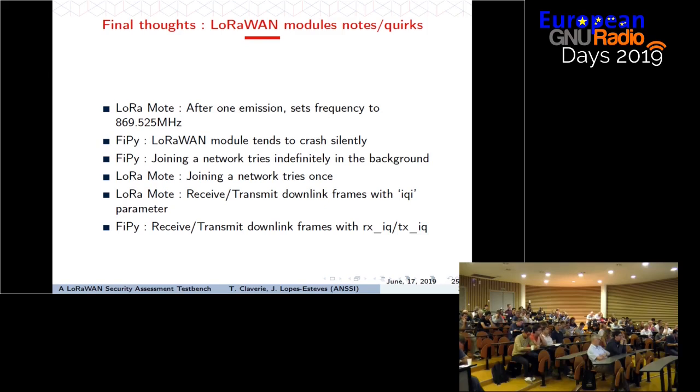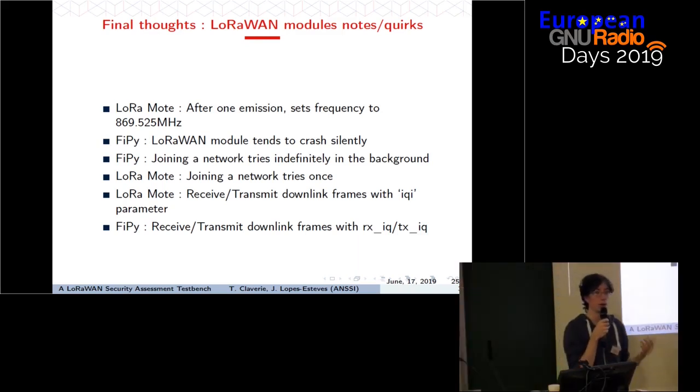We also observed differences in behavior between the two devices when trying to join a network. For example, the FiPy tries to join in the background without telling you, so if you try to manipulate the LoRa part while it's attempting to join a non-existent network, you will crash the LoRaWAN stack. The LoRa module, when it fails to join, simply reports that it couldn't and requires you to manually try again — it doesn't do anything behind your back.